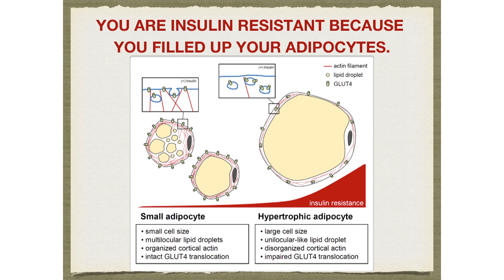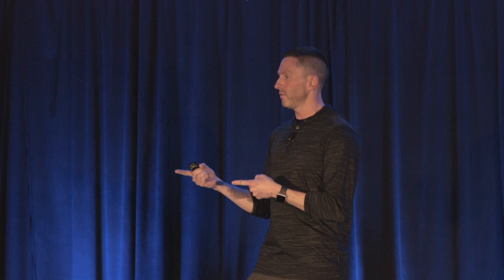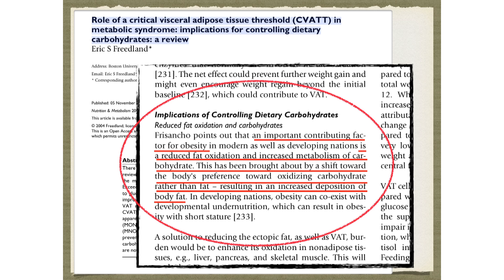Once your body is at war with itself like this, the wheels fall off your wagon — and this is why all these chronic diseases are driven by insulin resistance. Bottom line so far: you're insulin resistant because you filled up all your adipocytes. You have no more room for fat flux. Every time you eat a meal, the fat or glucose has nowhere to go. The big question is: why did you fill up your adipocytes?